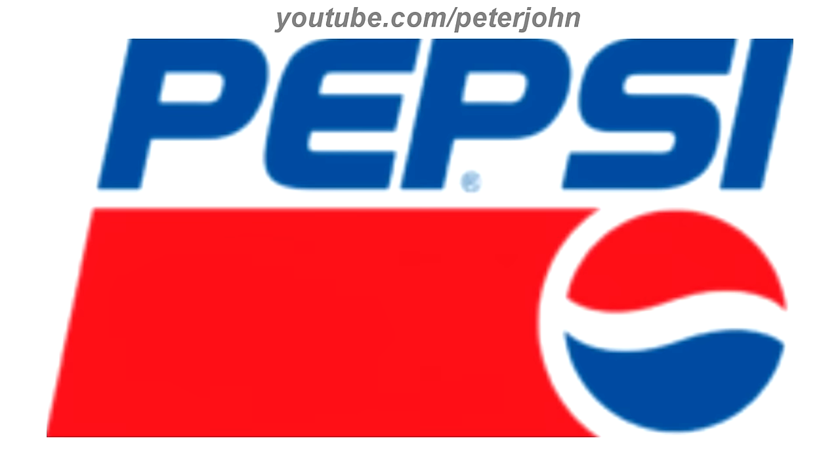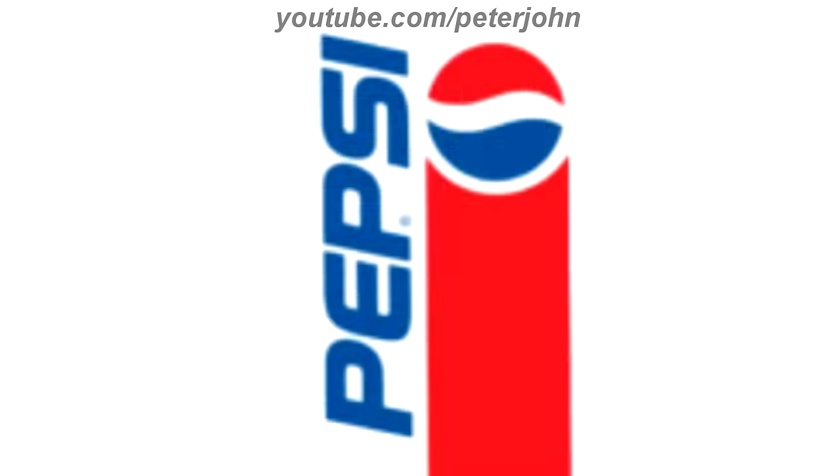1991 to 1998, the globe from the last logo is now on the bottom right of the logo, and on the left of it there is a red shape, and above it there is the word Pepsi in blue text. Here is the print version, the vertical version, and the commercial.